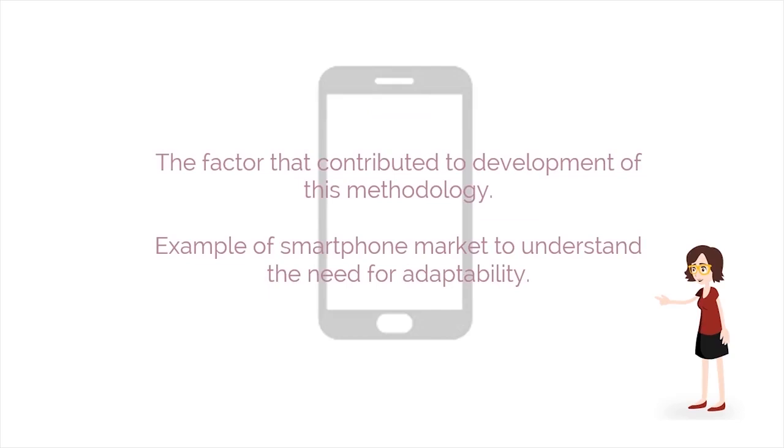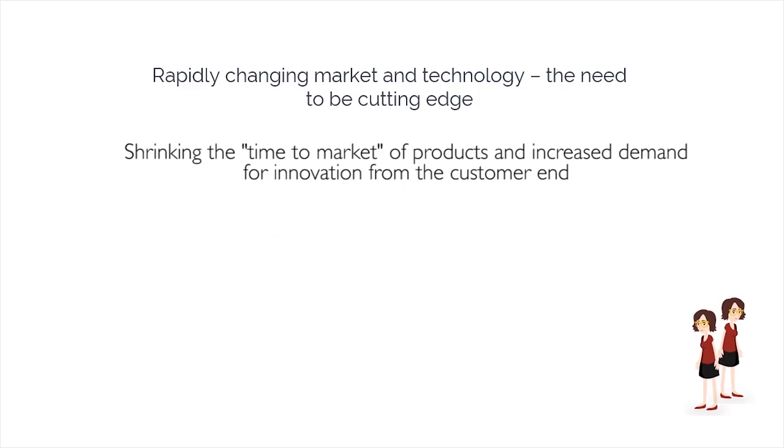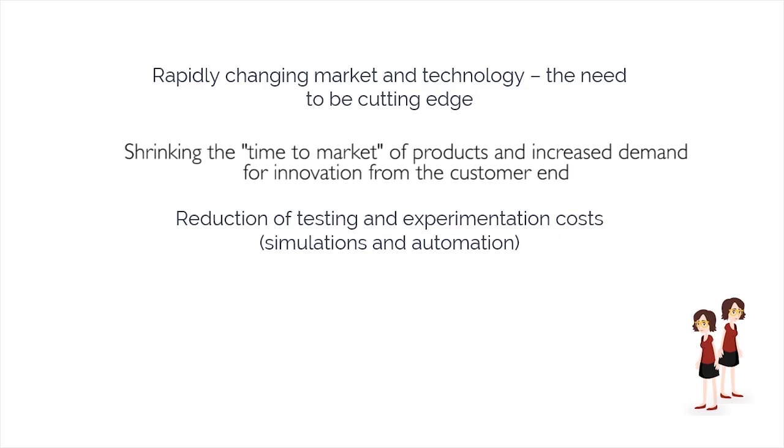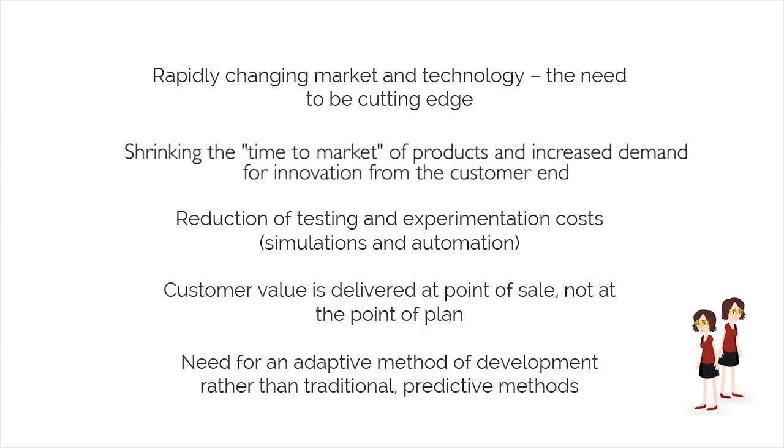Key factors include rapidly changing market and technology, the need to be cutting edge, shrinking the time to market of products, increased innovation, and reduction of testing and experimentation costs through simulations and automation. Customer value is delivered at the point of sale, not at the point of plan.